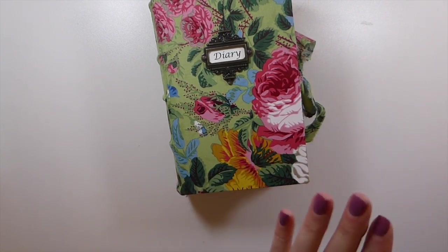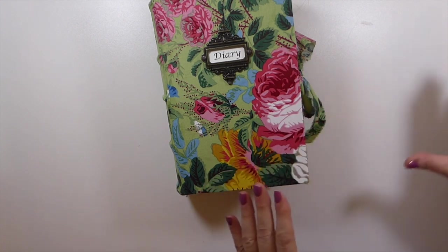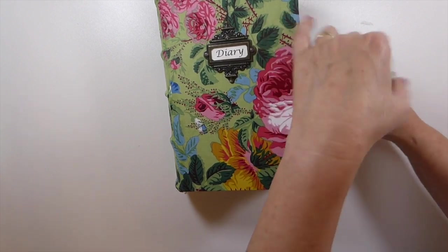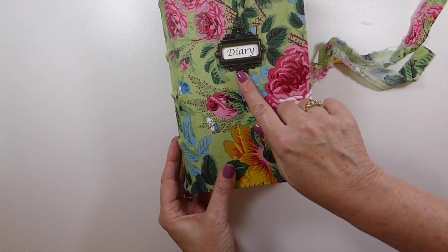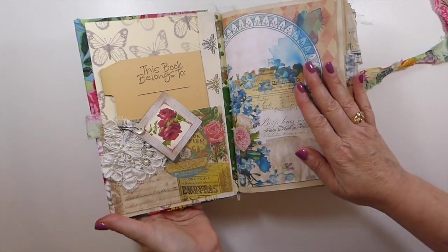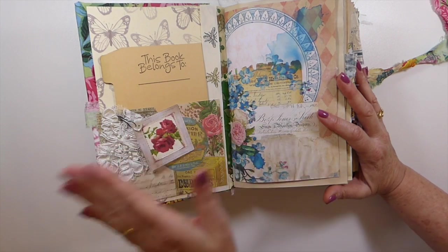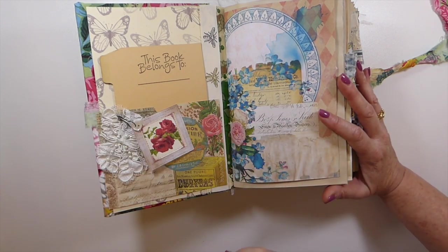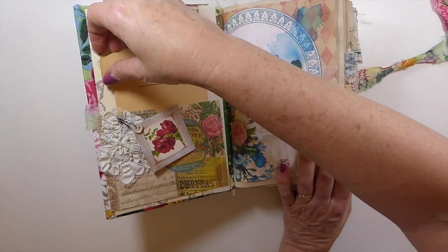I want you to see that the other journals are going to be created in the same manner as this one. The papers will vary slightly, but I always try to coordinate things — it's just a real eclectic mix. The closure on this one I've made by hand-tearing some of the fabric, so it has a really nice look. This is a Tim Holtz book plate. Five signatures, in excess of 200 pages within this journal. There's going to be a lot of journaling space, but I've still included quite a few pockets and various things.